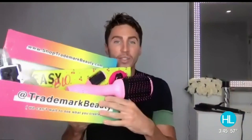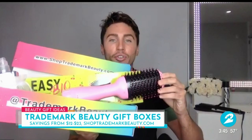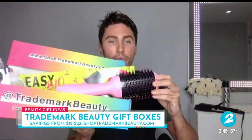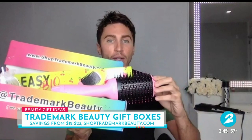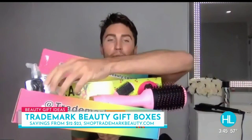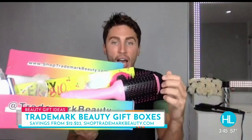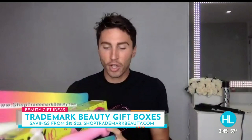It really takes the guesswork out of shopping for a special friend or lady. There's also this one at shop trademark beauty.com. Everybody is going crazy for the 2-in-1 blow dryer brushes. This one is super lightweight and 100 watts stronger than most of the others. It also comes with Dream Coat and some great hair accessories, and again over $20 off. It takes the guesswork out — it's all wrapped up for you.